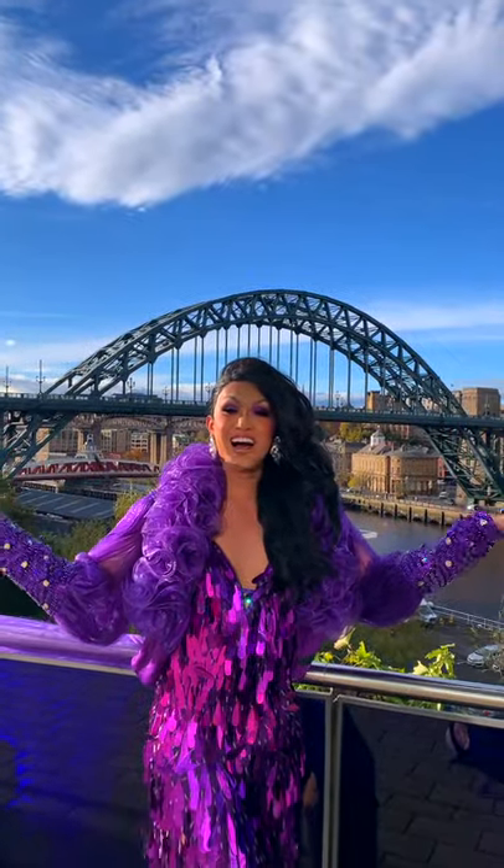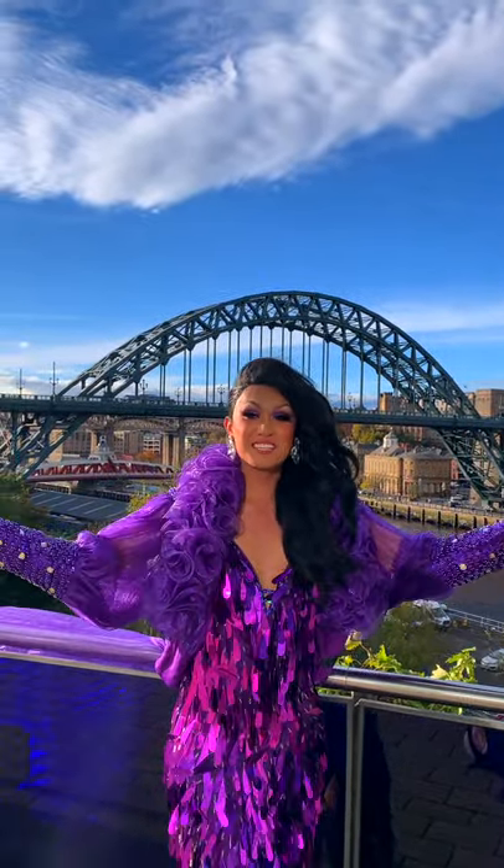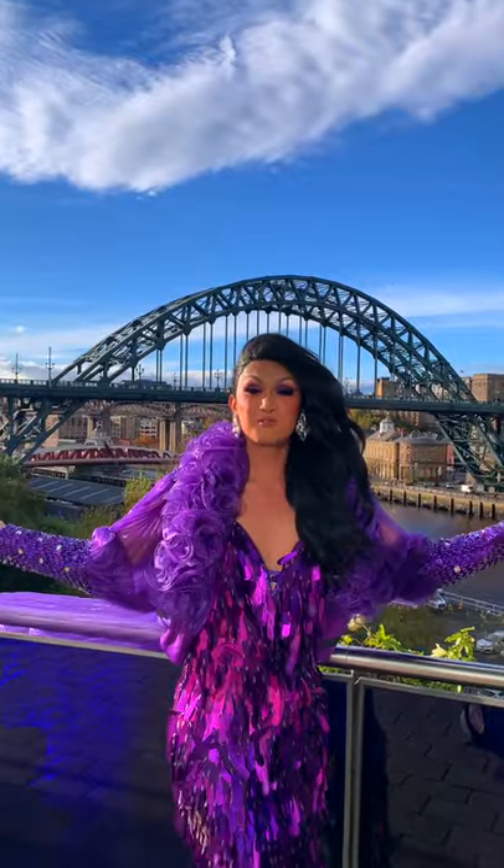Hey everyone, it's me, Kynne upon the Tyne — Newcastle upon Tyne that is, the Tyne River.